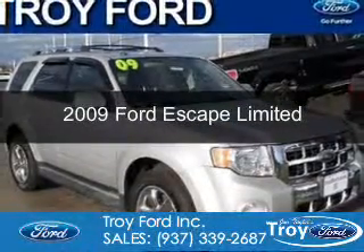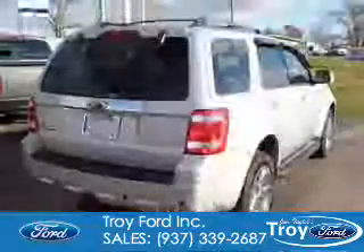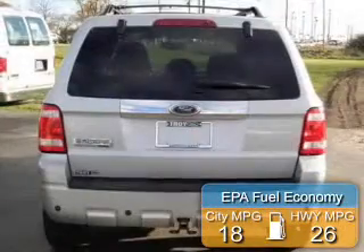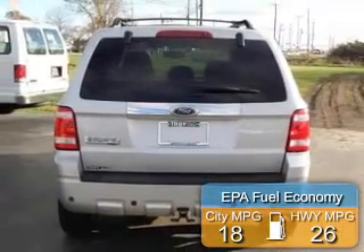This is a used 2009 Ford Escape. It's powered by front-wheel drive, a 3-liter, 6-cylinder engine, and a 6-speed automatic transmission. Great fuel efficiency saves you money by requiring fewer trips to the gas station.